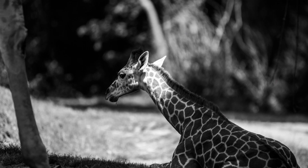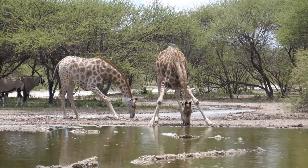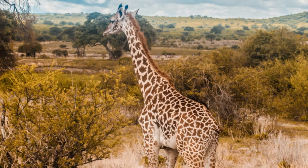Giraffes sleep a little, often just a few hours a day — cat nap time. Drinking can be tricky with long legs and necks. They spread their legs wide to reach the water. They don't need water every day since leaves have moisture. Smart savannah living.